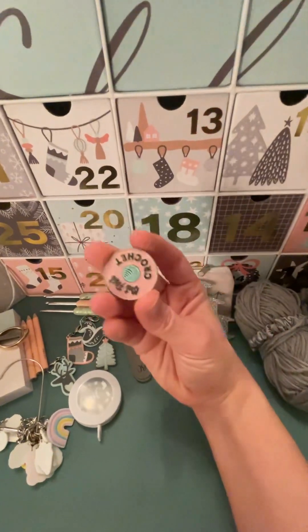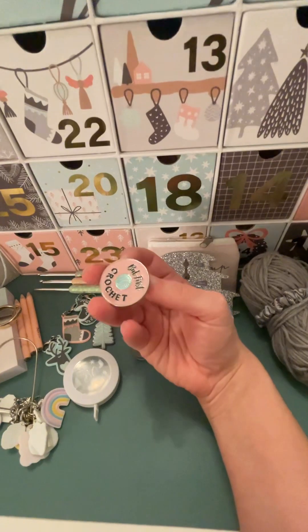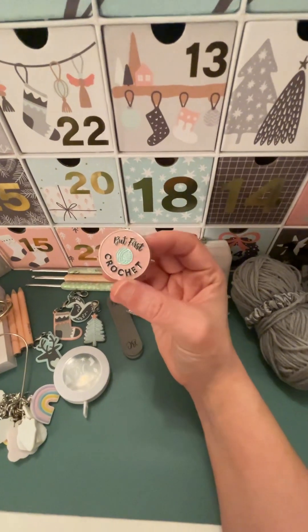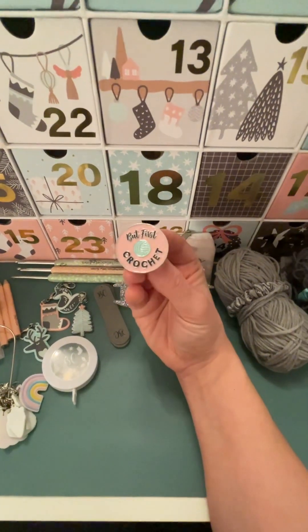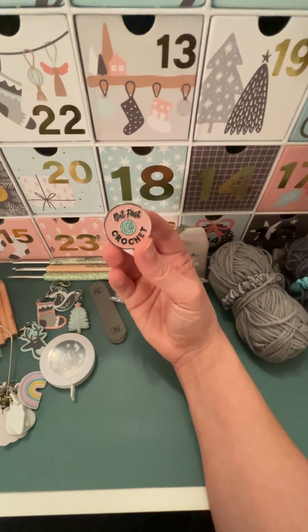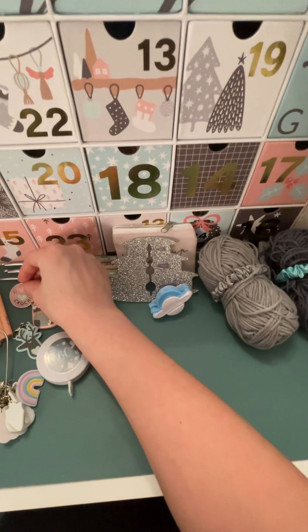Then we got a cute little pin badge. I do like a pin badge. This lives on my crochet bag — my little pencil case thing. I'll admit I spent ages trying to count up my gifts because I was like, I don't understand why I've only got 24, I should have 25. It was because this was already in situ and I completely forgot about it. But I quite like that. Good quality gift.